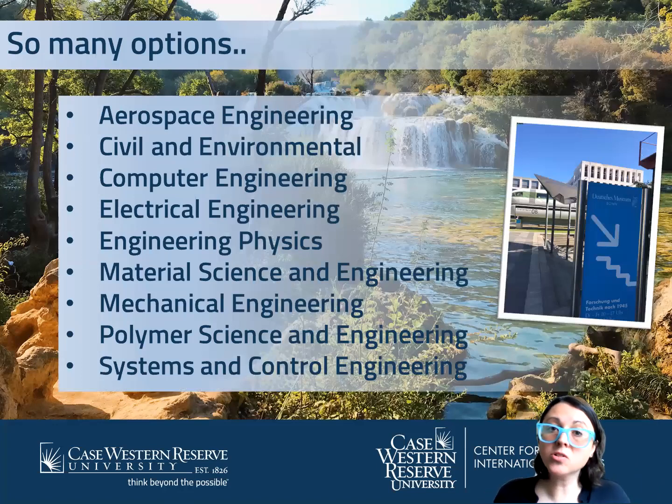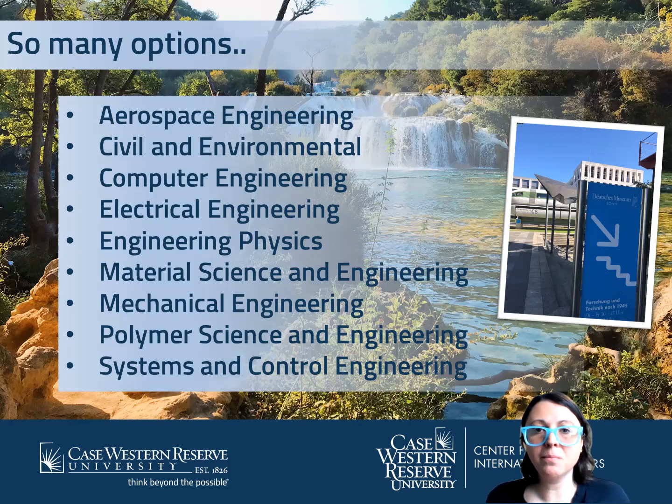Even beyond that, there are so many options. Aerospace engineering has a huge program at Delft University in the Netherlands. For Civil and Environmental Engineering, you might want to go to Singapore because they have some really interesting structures classes. But for every area of engineering, you can find the coursework you need abroad. If you're struggling with that, that's what we advisors are here to help you with.